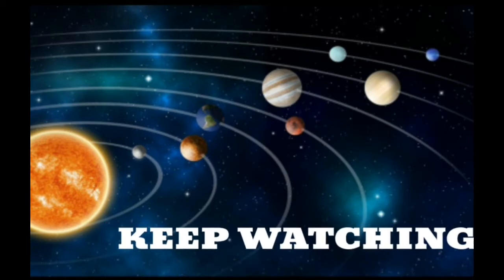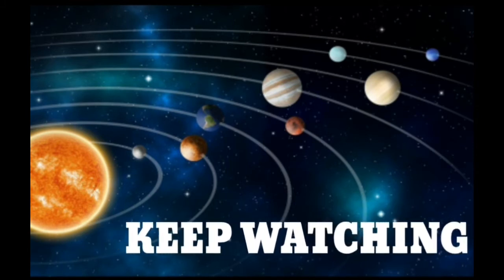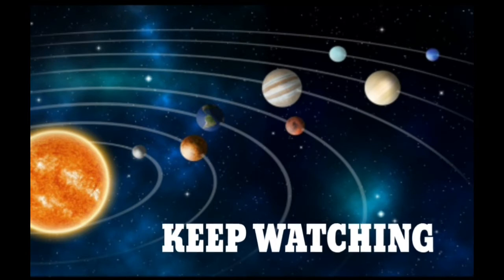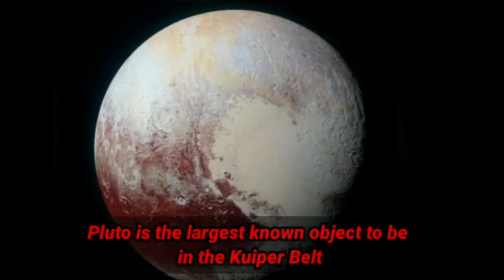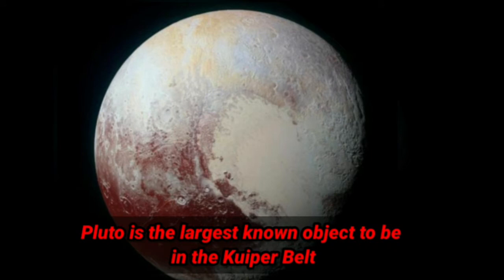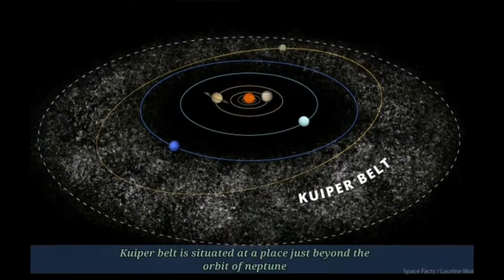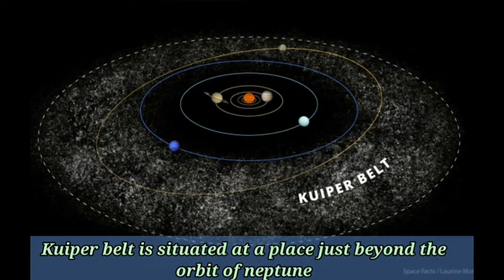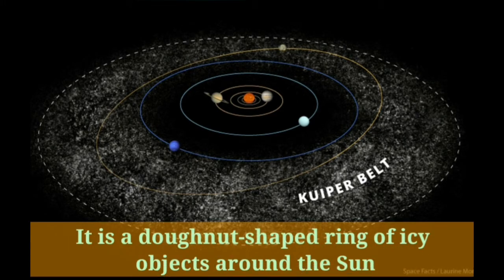To know why Pluto is a dwarf planet, keep watching. Pluto is the largest known object in the Kuiper Belt. The Kuiper Belt is situated at a place just beyond the orbit of Neptune. It is a donut-shaped ring of icy objects around the Sun.